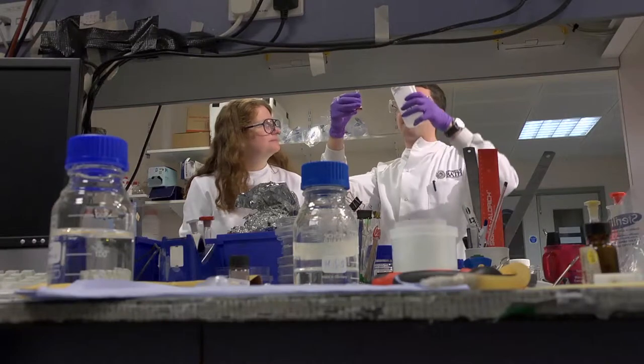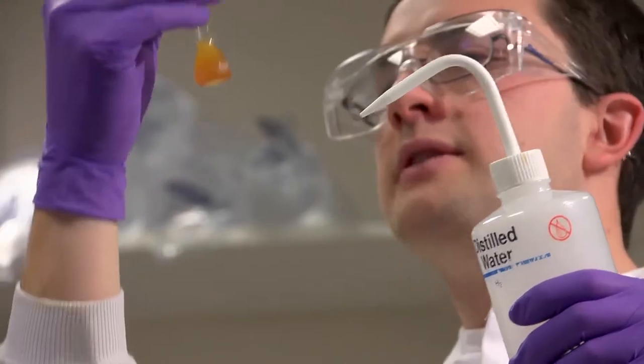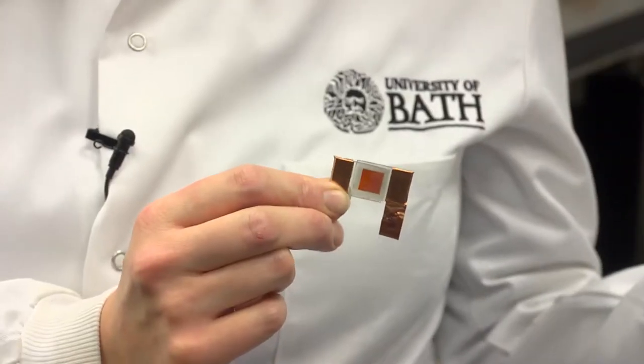Traditional solar cells are often made using expensive high-vacuum techniques, or the materials for the solar cells are solution processed from harmful organic solvents. This can produce quite high efficiency solar cells, but there is obviously an environmental impact associated with that. One of the things we're doing in my research is looking at trying to prepare materials that are processed from water as an environmentally friendly solvent. In my lab we make different materials and put them into test cells.